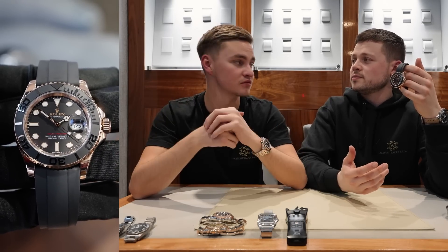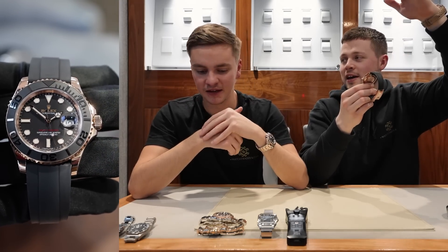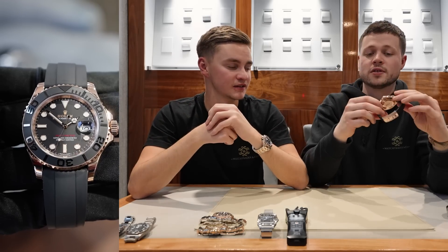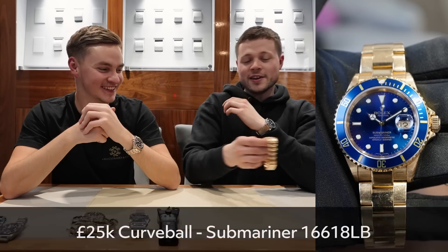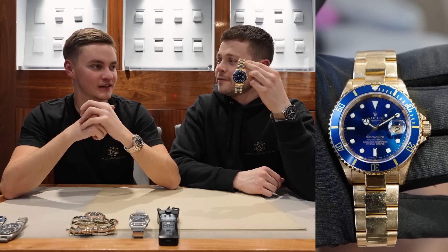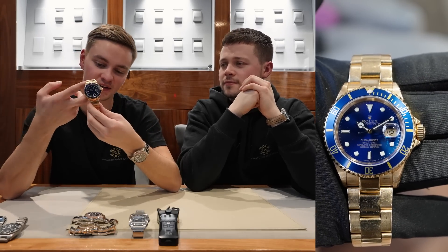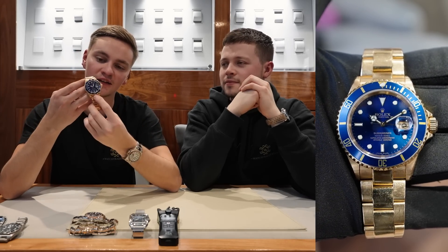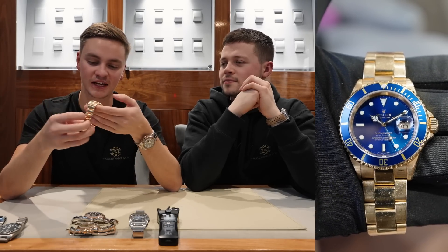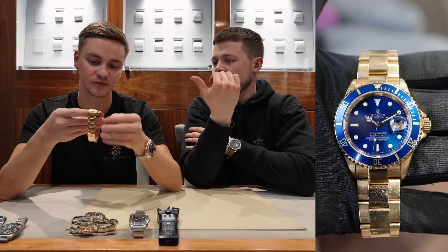This watch was around £30,000 about 11 months ago. The value crept up because rose gold Daytonas were so highly priced that people gravitated towards this one instead. For the final curveball at the £25k budget, this is a previous generation all-gold Submariner — reference 16618LB, full yellow gold, blue sunburst dial, blue bezel, known as the blue kit. This one is actually unpolished and has signs of wear, but the next owner would appreciate that. They could choose to have it polished — and if you do buy it, we can get it professionally polished for you.